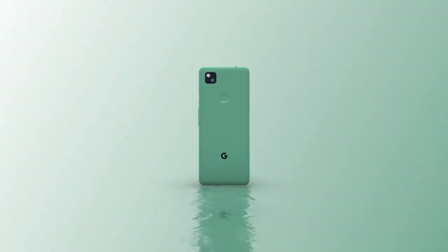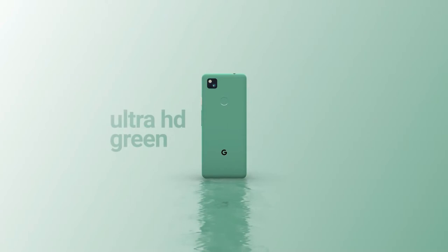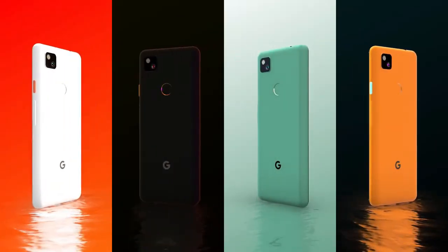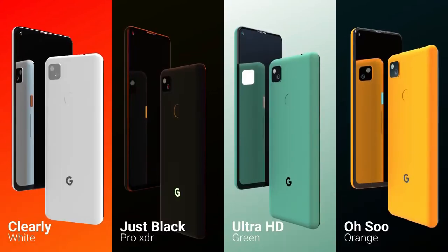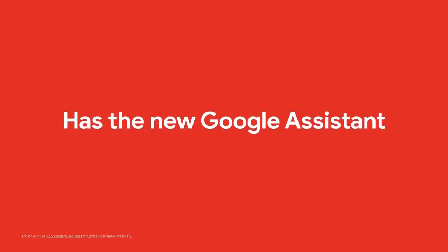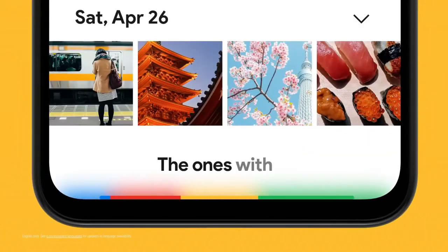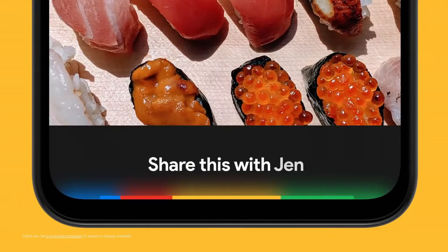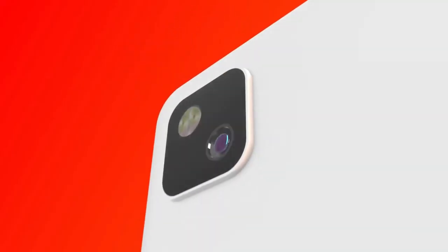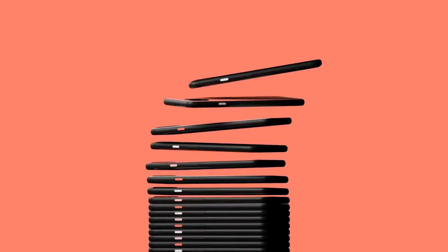The only area where the Pixel 4a lags behind the competition is battery life. Even with a power pack significantly bigger than the iPhone SE's, it still doesn't last quite as long on a charge, and it can't match Apple's $399 iPhone SE in performance. But in practically every other way, Google's new baby Pixel is a fantastically well-rounded handset with the best photography for the money.